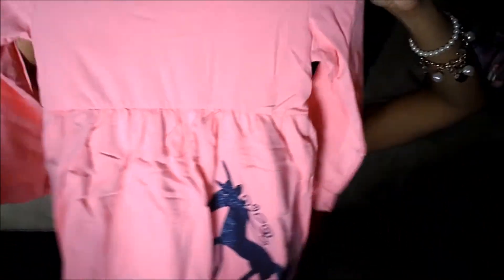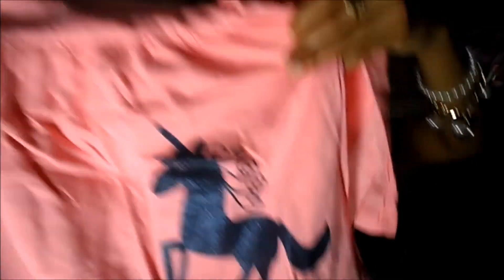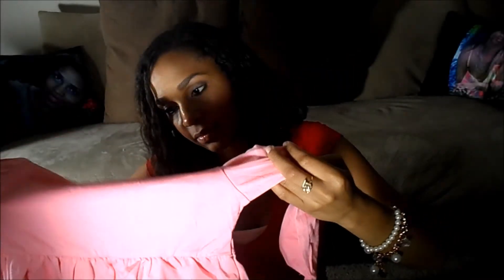The top is a long sleeve peachy pink shirt that flares out at the waistline, and it has a blue glitter unicorn on it. It's long sleeve. And this is the scarf that I purchased with it — I thought it would be so cute with the scarf and some boots, and the scarf matches the leggings.